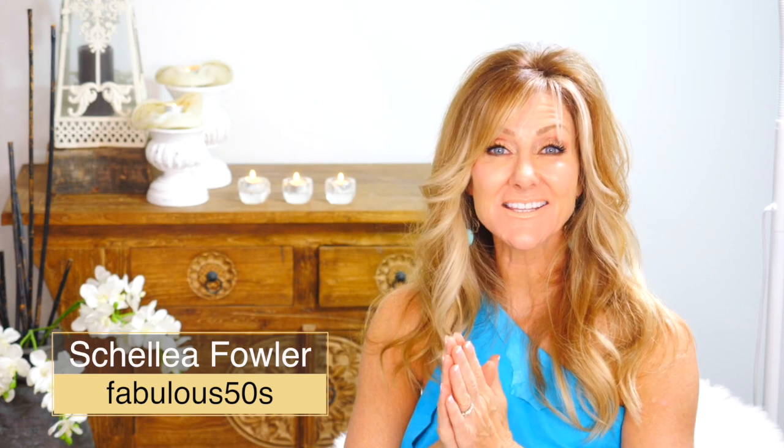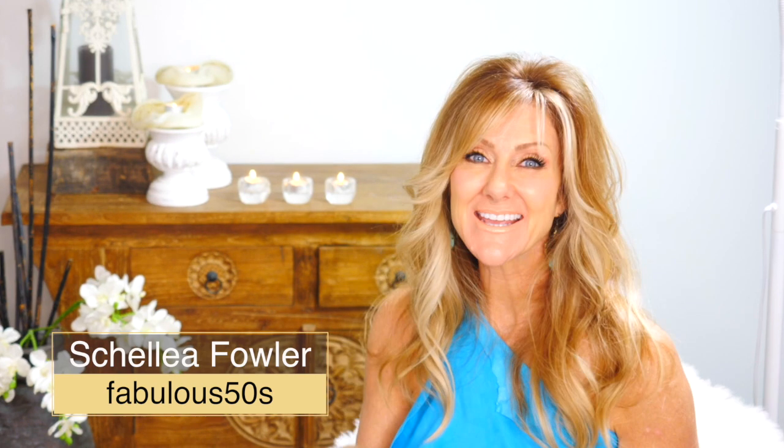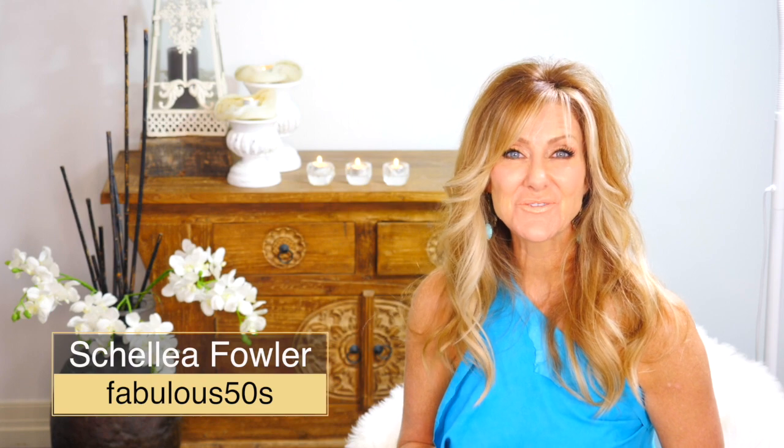Hi, I'm Shelly. This is Fabulous 50s, a lifestyle channel that explores fashion, beauty and lifestyle for women over 50. And if you're a woman over 50, click subscribe and click the bell and you'll be alerted every time there's a new video — and they'll all relate to you.